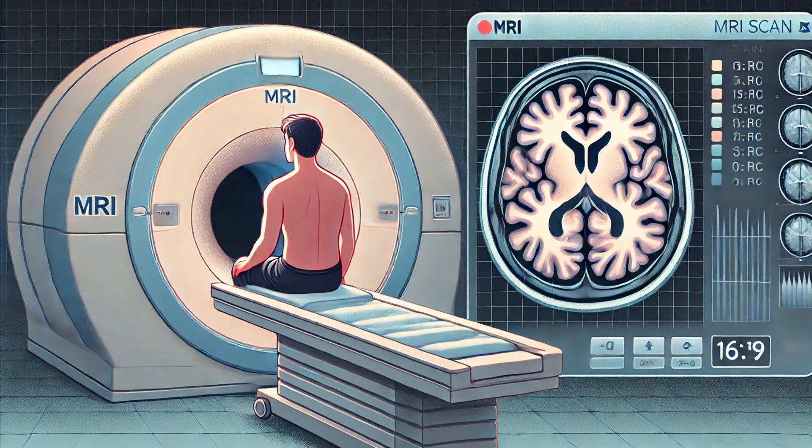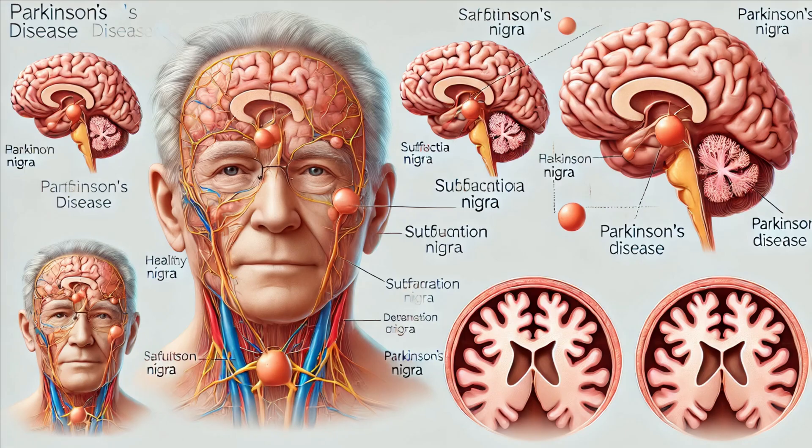Understanding the brainstem's anatomy and physiology is crucial in diagnosing and treating neurological disorders. A stroke in the brainstem can lead to severe impairments, including paralysis and difficulties with speech and swallowing. Brainstem tumors can disrupt vital functions and are challenging to treat due to the dense concentration of critical pathways and nuclei. Degenerative diseases like Parkinson's disease can affect the substantia nigra in the midbrain, leading to motor deficits. Research continues to explore ways to protect and restore brainstem functions in these conditions.